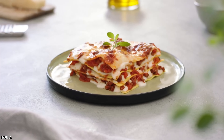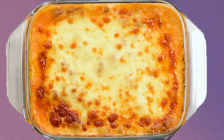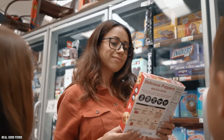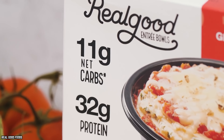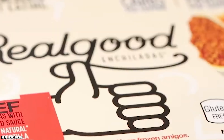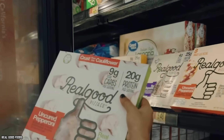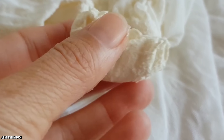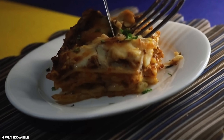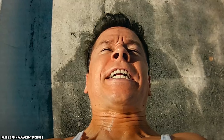Lasagna purists might discount Real Good Foods' authenticity because it has been dubbed a lasagna bowl. But what really matters is that this lasagna is a gluten-free option with a fairly unique twist. In place of the usual pasta, Real Good Foods decided to use what it describes as a chicken parmesan pasta shell. Substituting chicken for the traditional pasta is an inspired idea and gives you 25 grams of protein with only 4 grams of carbs. There are generous amounts of marinara sauce and ricotta cheese to round out this alternative but tasty Italian dish.